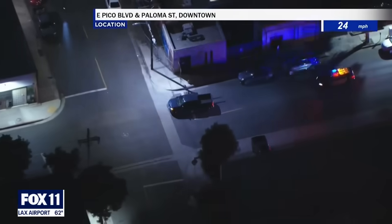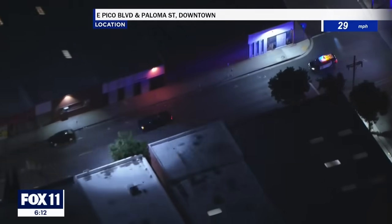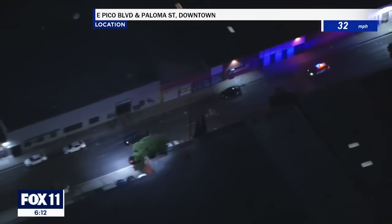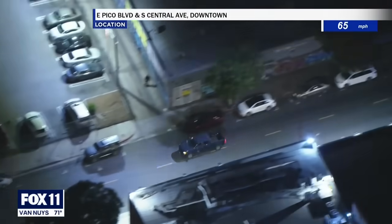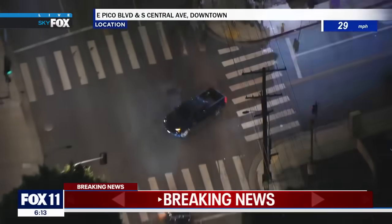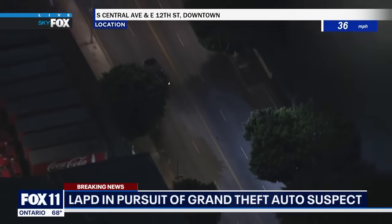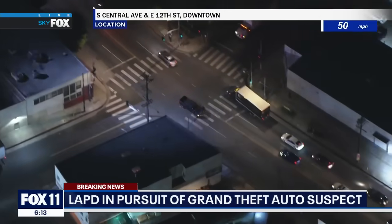This is a live look from Sky Fox involving a dangerous driver on the streets of downtown Los Angeles. This is a pursuit underway in downtown Los Angeles, according to our extreme nav technology, at East Pico Boulevard and South Central Avenue in the downtown area. LAPD is on the case right now.